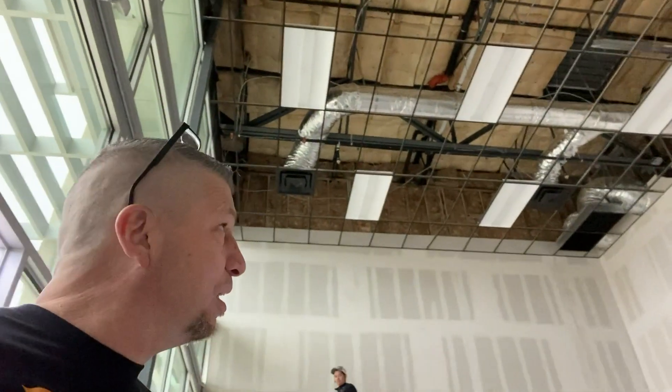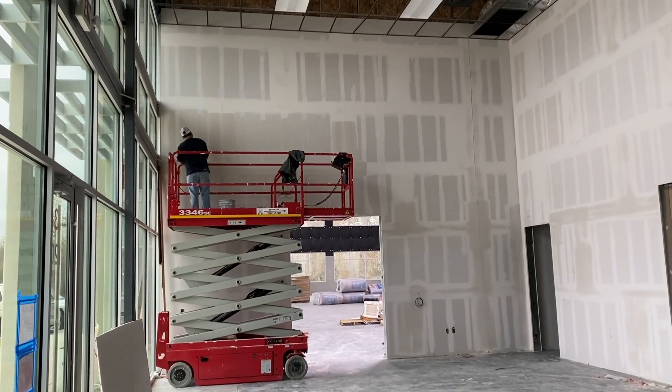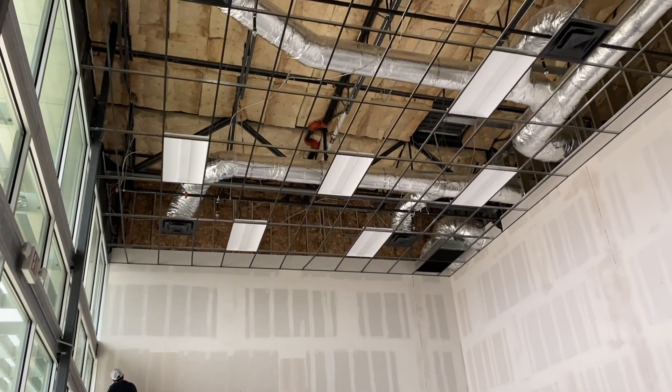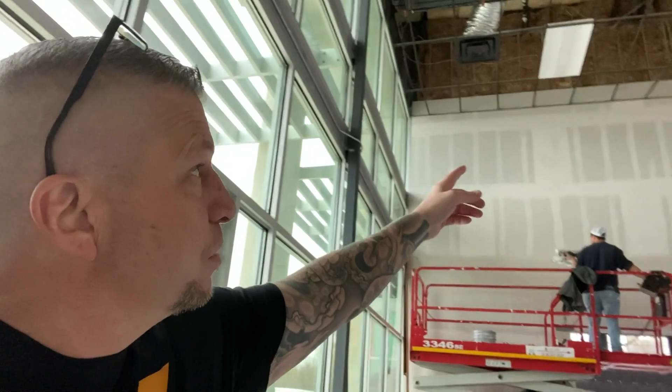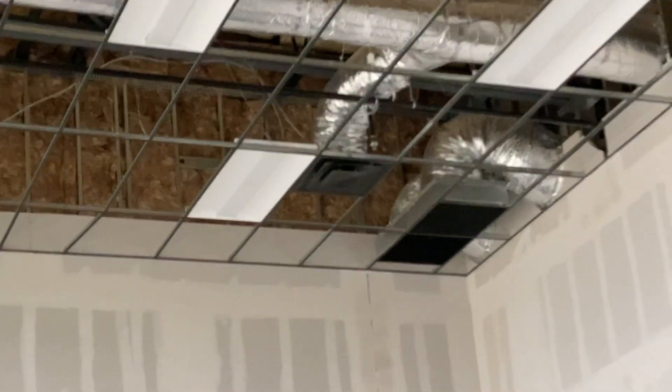Look at the lights! The place is looking good. It's all drywall, all taped up. Look at the ceilings — when you walk in, you can see the scissor lift right there. Look at how high that is. The ceiling's way up there, so you can already see the HVAC — everything's already run. Nine-foot doors, nice and tall.